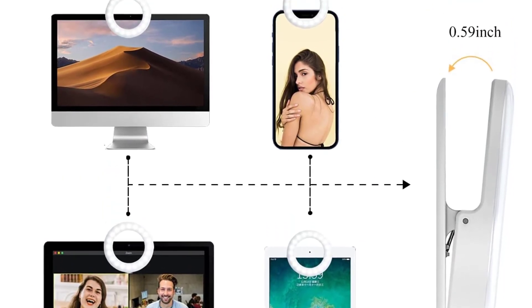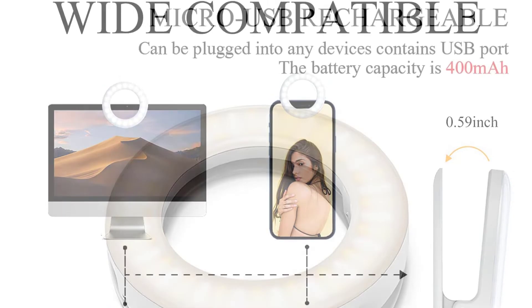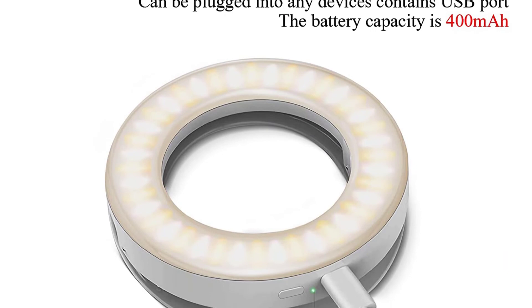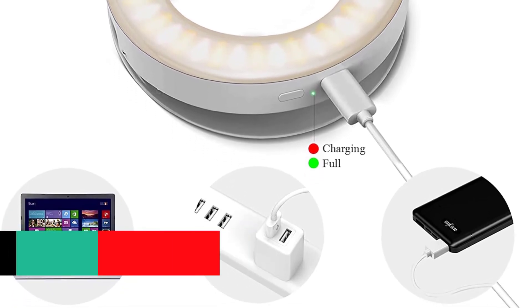The three different brightness settings match your requirements precisely. This light is suitable for clicking selfies in both indoor and outdoor spaces. The clip attaches to surfaces up to 0.59 inches thick, and you can attach this light to smartphones, laptops, tablets, and cameras.